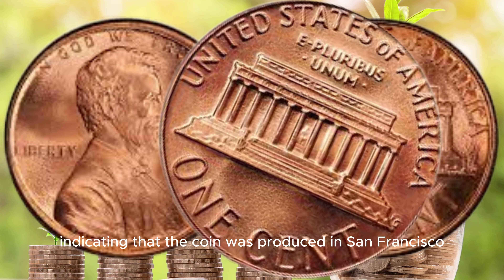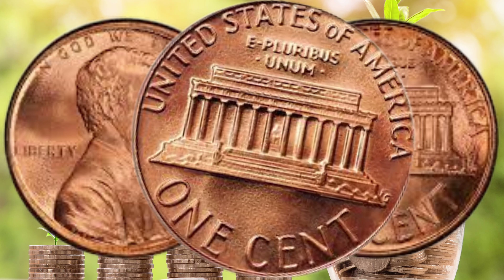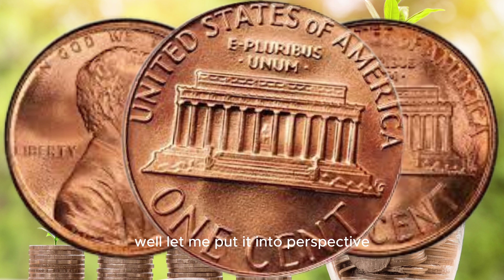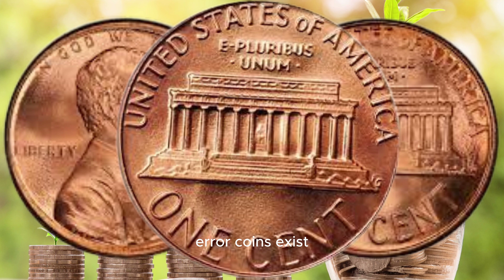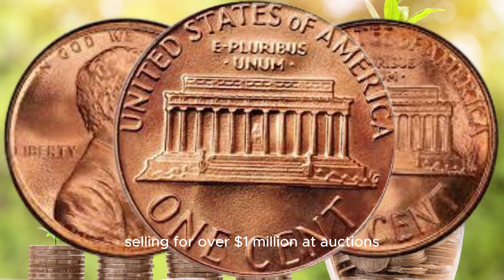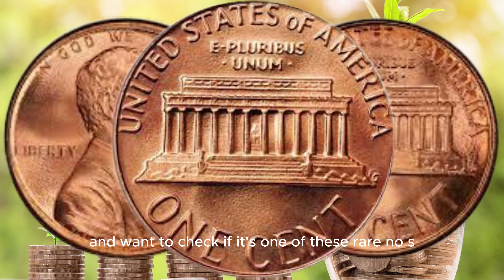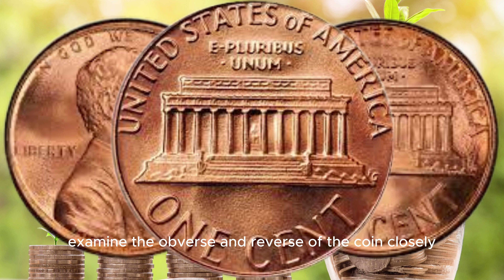So, what kind of errors are we talking about? One of the most sought after errors on the 1990 D Lincoln cent is the No S mint mark error. Occasionally, a few coins were struck without the S mint mark, which should have been there, indicating that the coin was produced in San Francisco. These No S coins are incredibly rare and can be worth a fortune. It's estimated that only a few dozen of these error coins exist, making them extremely rare. This rarity, combined with the demand from collectors, has led to some of these coins selling for over a million dollars at auctions.